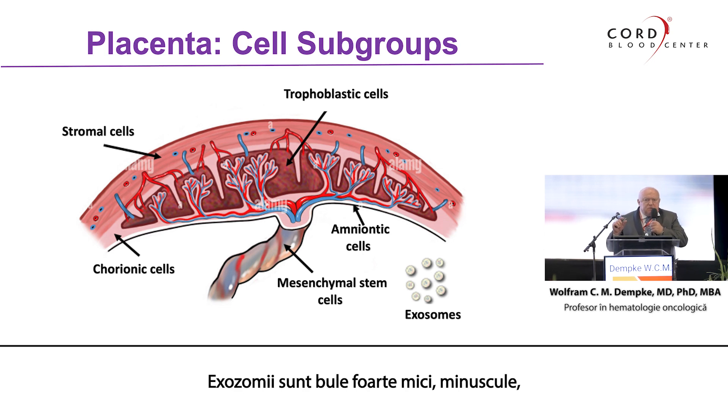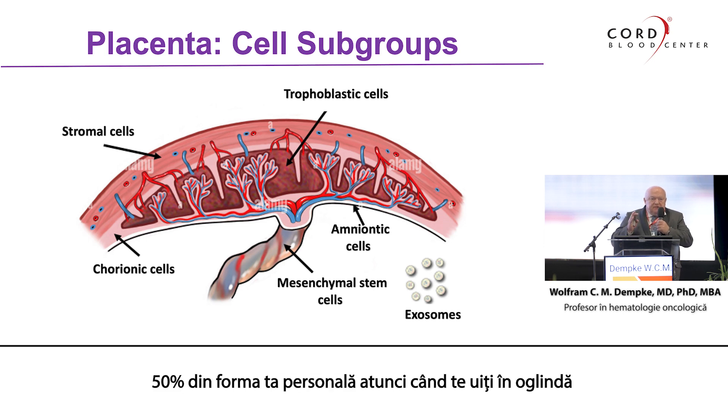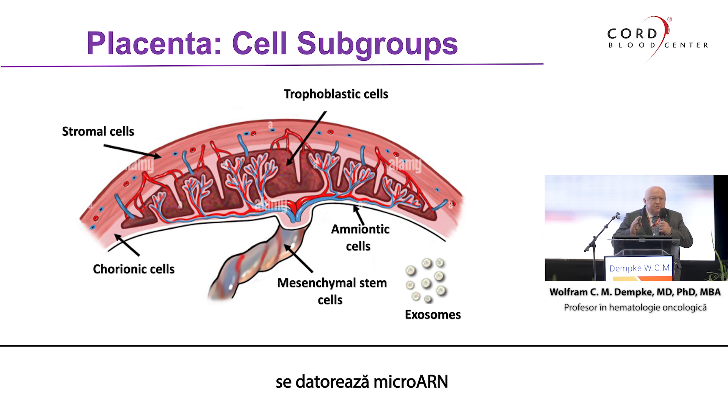Exosomes are very small, tiny little bubbles, encapsulated with a bilayer of lipids, and inside these little bubbles is micro-RNA. In fact, 50% of your personal appearance when you look in the mirror is due to micro-RNA. And that is a very critical component, as we will see in a minute.